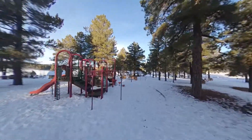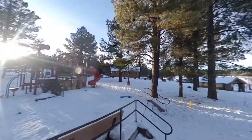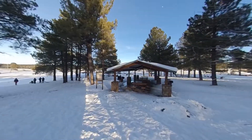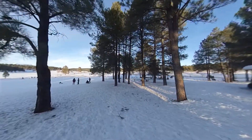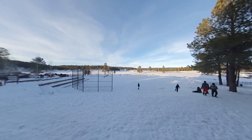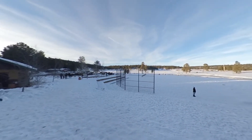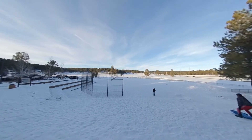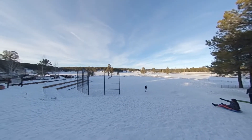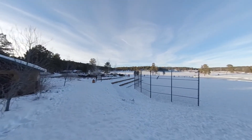There are swings, slides, monkey bars, a rock climbing wall, and a shelter that you can rent from the county. There's a pretty mild hill right by the baseball field. There are some restrooms right here and a nice parking area.